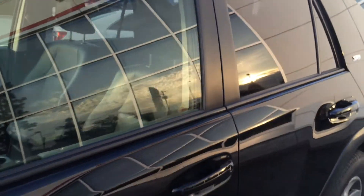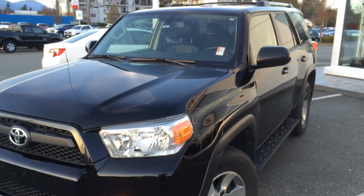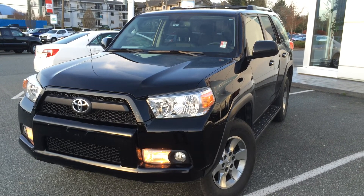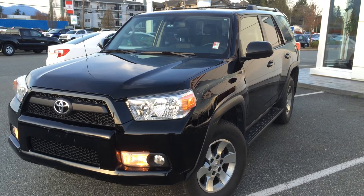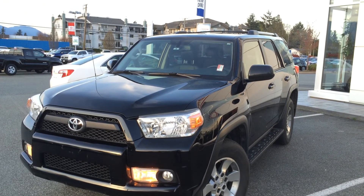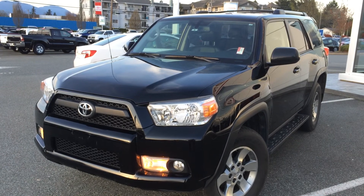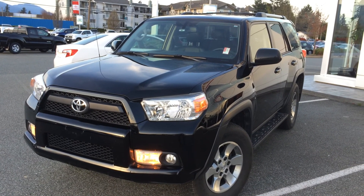If you'd like some additional information about this 2013 Toyota 4Runner SR5 upgrade package, please don't hesitate to give us a call here at Valley Toyota Scion in Chilliwack, BC. We are in the heart of the Fraser Valley, about an hour from Vancouver, about 45 minutes from the Langley area, and about 20 minutes from the Abbotsford area. If you're making your drive from the interior, we're about a two-hour drive from Kamloops down the Coquihalla Highway. We'd love to talk to you more about this 2013 Toyota 4Runner or any of the other cars, trucks, or SUVs we currently have for sale. We look forward to speaking with you soon — take care.